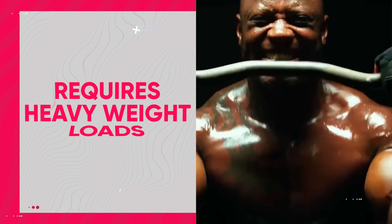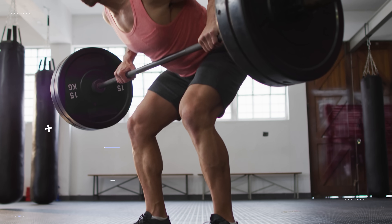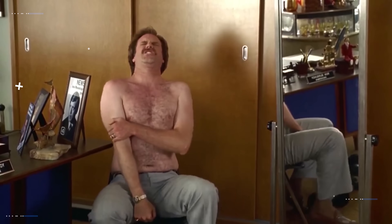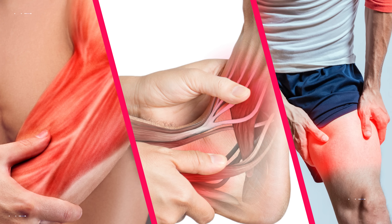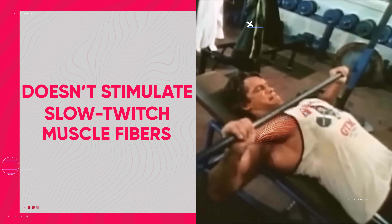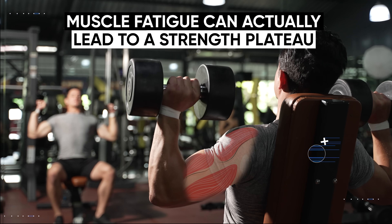The downfall with low rep training is twofold. First, low rep training requires heavy weight loads, and those heavy loads place more strain on your joints and connective tissues. Improper form with heavier weight loads can easily lead to injuries like muscle strains, joint inflammation, or full-out tears. The other issue is that low rep training doesn't stimulate slow twitch muscle fibers very effectively, so muscle fatigue can actually lead to a strength plateau.